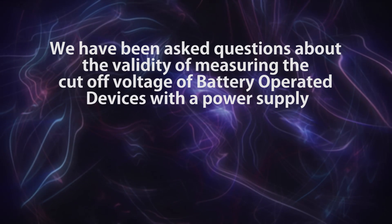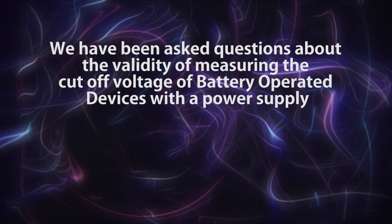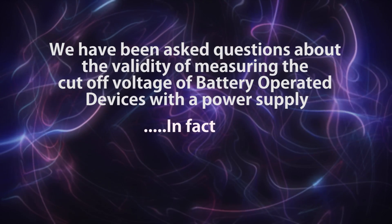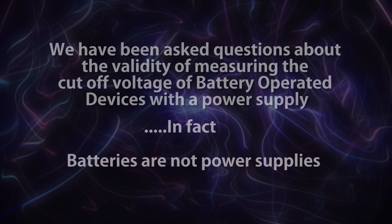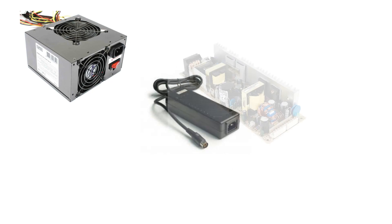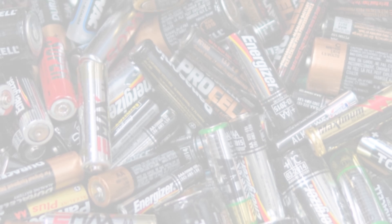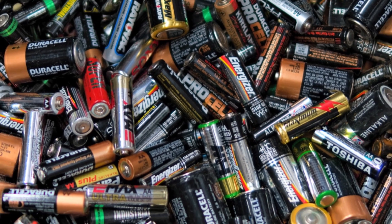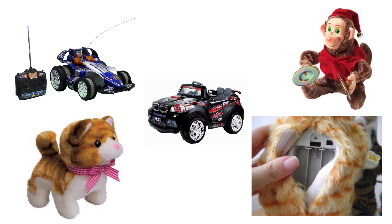We have been asked questions about the validity of measuring the cutoff voltage of battery-operated devices with a power supply. Batteries are not power supplies. Power supplies can source a huge amount of current while maintaining constant output voltage. Batteries, on the other hand, are not capable of maintaining a constant voltage when connected to a device that draws current. Due to the internal resistance of the battery, its terminal voltage will drop when connecting to a device.